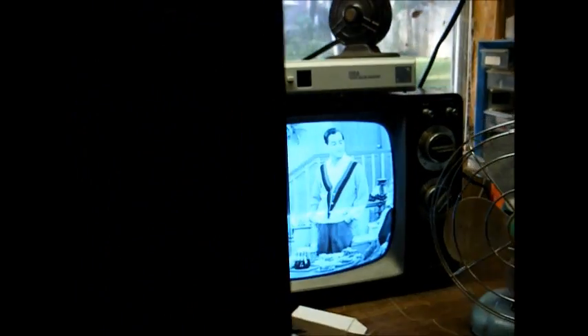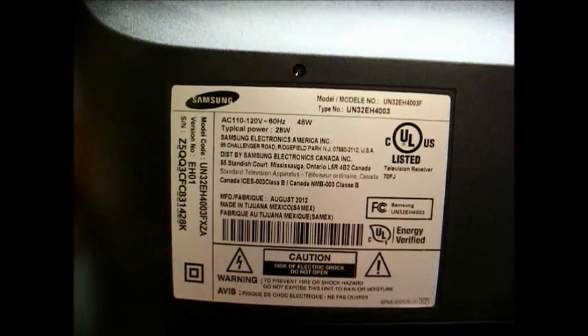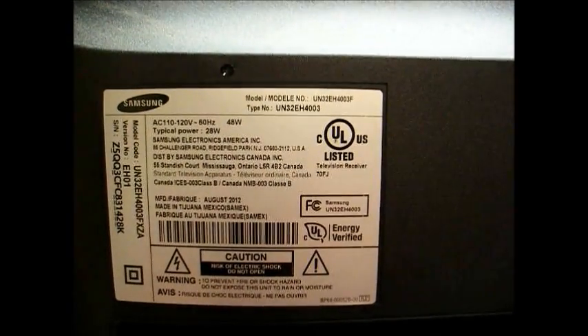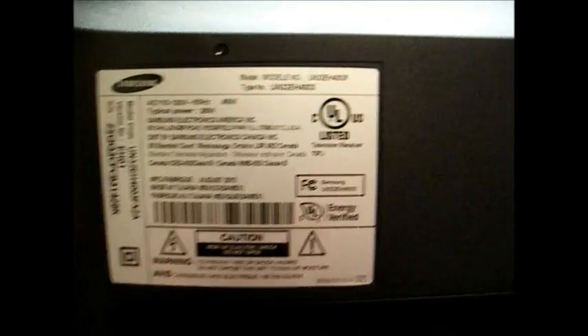This 32-inch TV is unbelievably light. In fact, this little 12-inch black-and-white TV probably weighs more than this 32-inch set, but this 12-inch black-and-white TV is 35 years old and still going strong. Here's the model number — manufactured August 2012. Not very old to be having problems, but as we know, a lot of these newer TVs don't last like the old ones did.